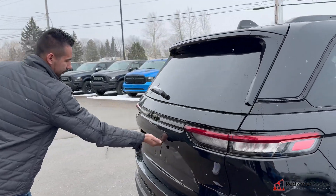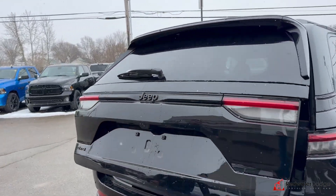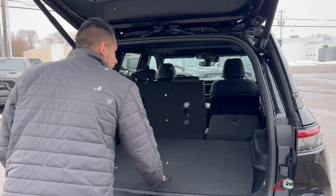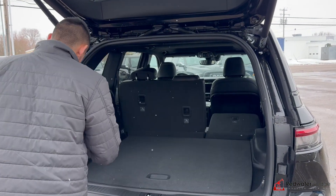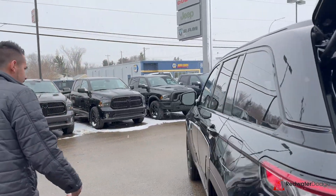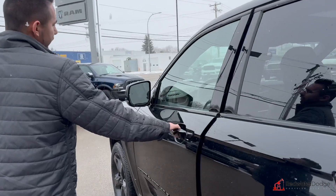Power tailgate — you know that magic click opens up just like a sofa that reclines. We've got a full-size spare, jack and tools down below. Hit that button — parking sensors! This thing is super sweet.